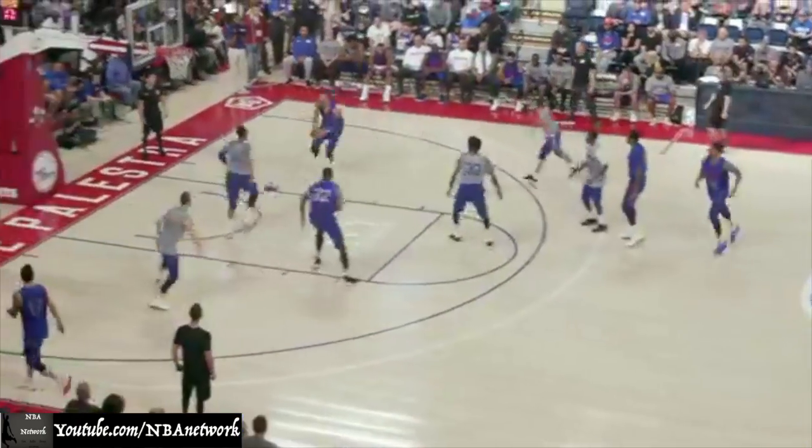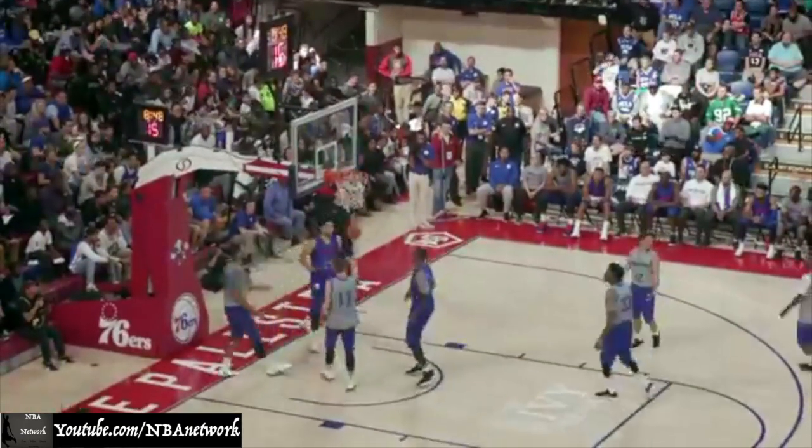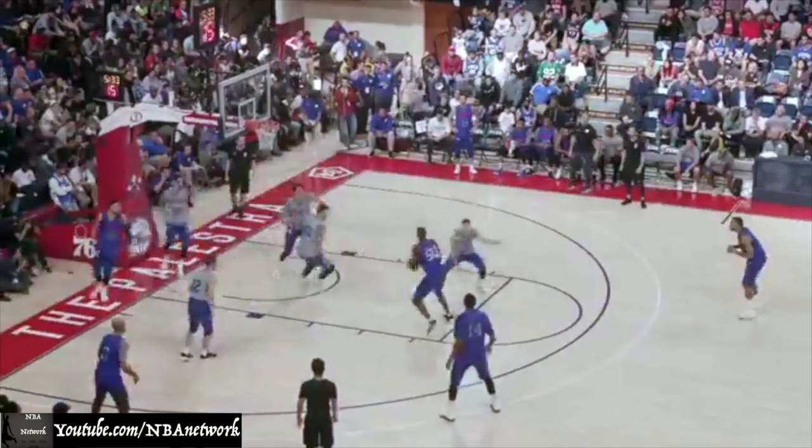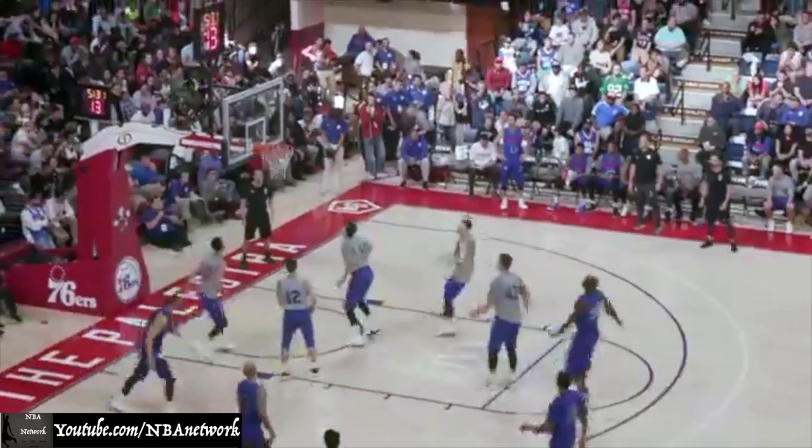Leal on the white team. Here's Simmons and Okafor feeding in the air, give it a foul on Leal. What a finish by Simmons. Bad into the lane to Jahlil Okafor, and from 16, Okafor puts it up and in.